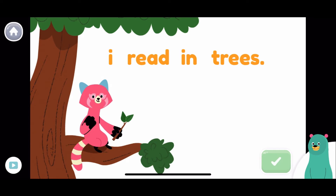Oh no! This sentence isn't capitalized. Can you fix it? I... Good work!